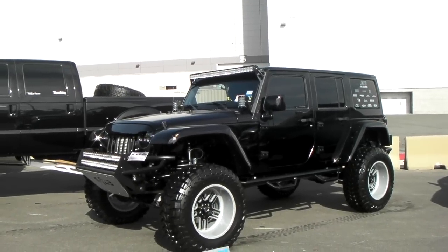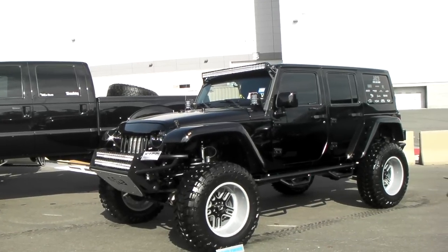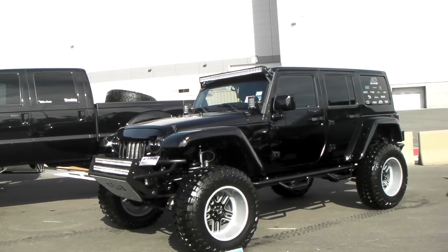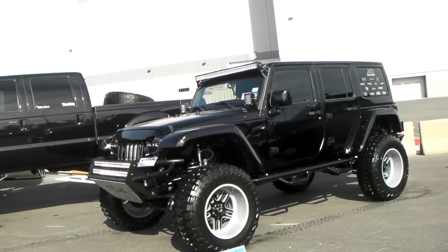It's your boy KB from Dozen Tires TV at DozenTires.com — tires, wheels, and more shipped to your door. Right now I'm standing in front of the Jeep Wrangler Hardtop. Got some nice looking wheels on it: 22 inch American Force wheels and 40 inch tires.